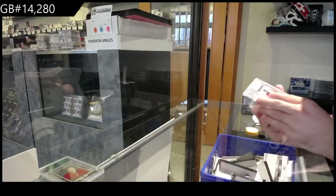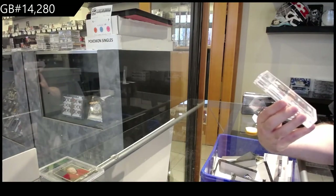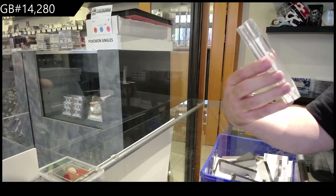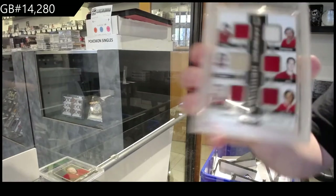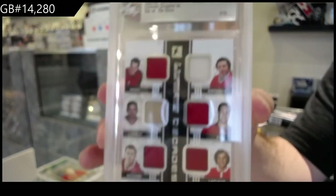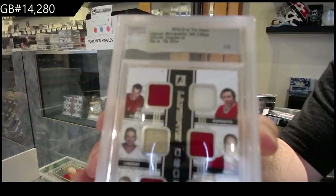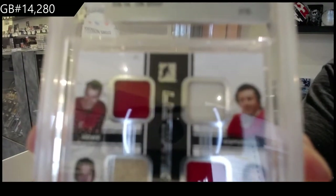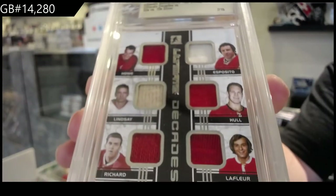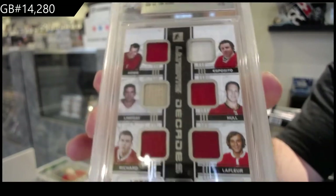We've got number 7 of 15 — Howe, Lindsey, Richard, Lafleur, Hall, Esposito. 7 of 15. Decades! 50s versus 70s. Howe, Esposito, Lindsey, Hall, Richard, Lafleur. Beautiful card.